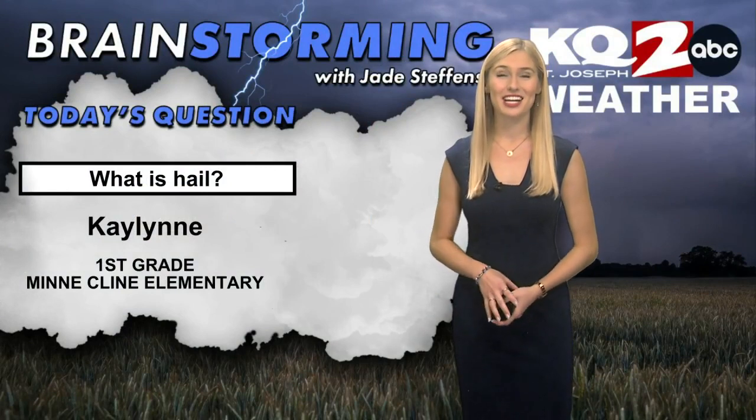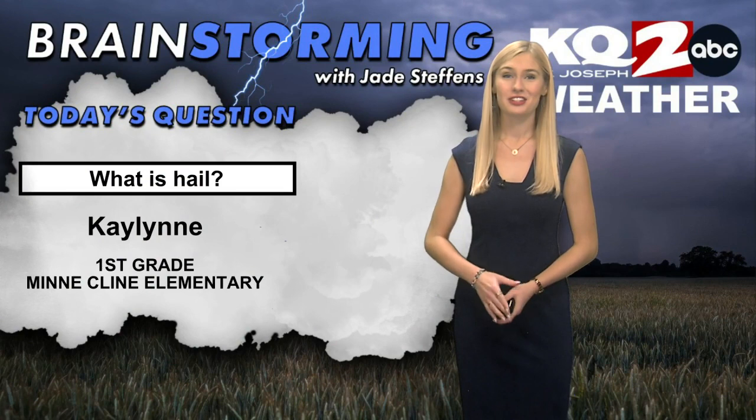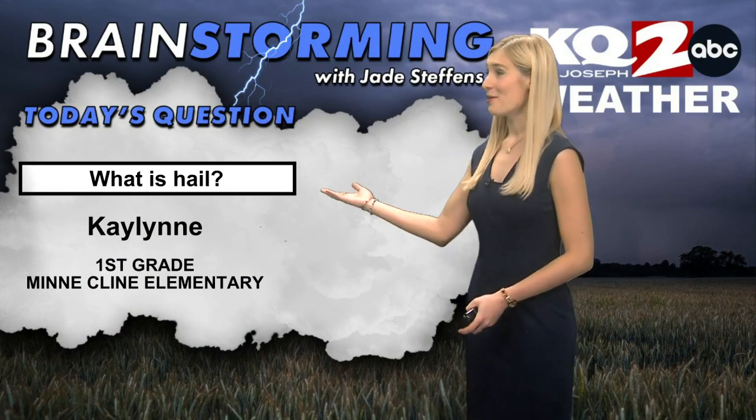Welcome back. It is now time to brainstorm. Today's question is from Kaylin. She's in first grade at Minnie Klein Elementary, and Kaylin wants to know: what is hail?